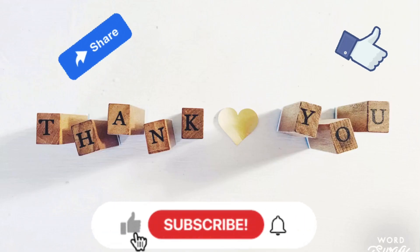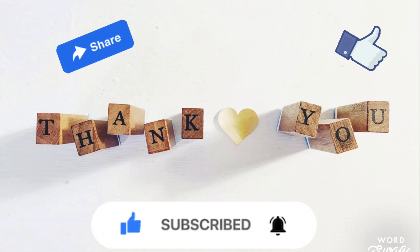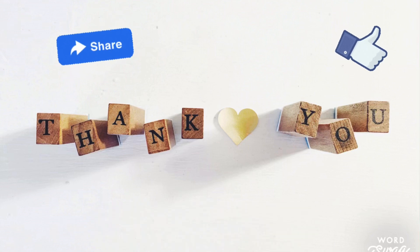But thank you for coming with me to the Dollar Tree today to see what was brand new. Don't forget to subscribe, give a thumbs up, and until the next time I'll see you then.